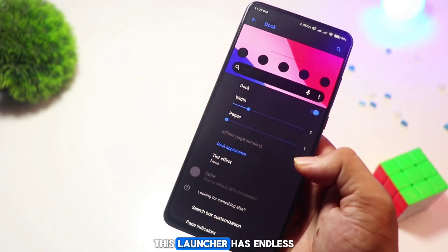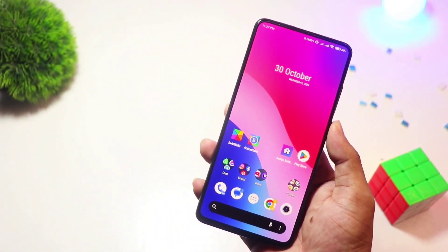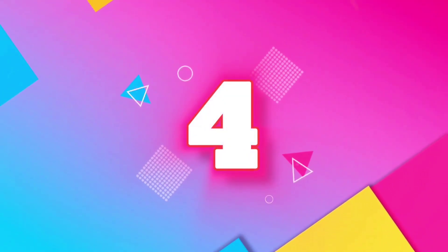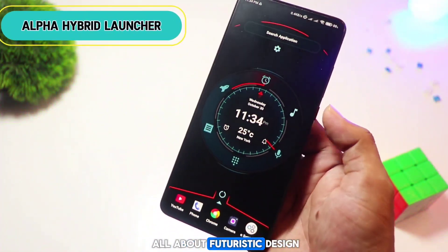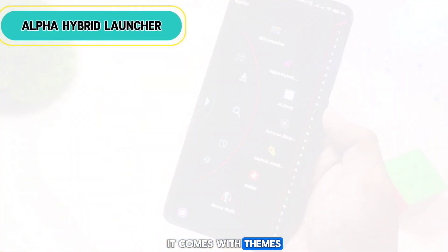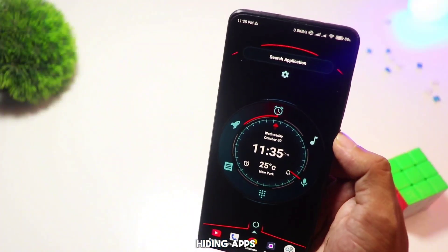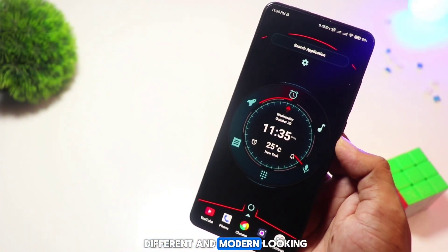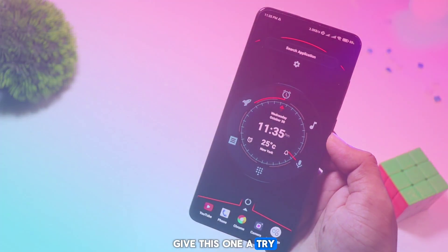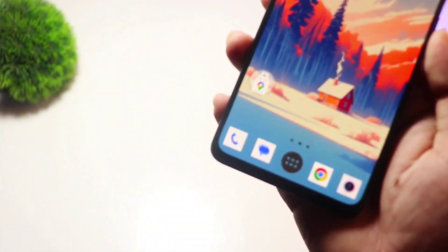If customization is your thing, this launcher has endless options to make your phone feel unique. Alpha Hybrid Launcher is all about futuristic design — it comes with themes, 3D effects, and a built-in AI assistant. It also has privacy-focused options like hiding apps and a secure folder, so if you like something different and modern looking, give this one a try.